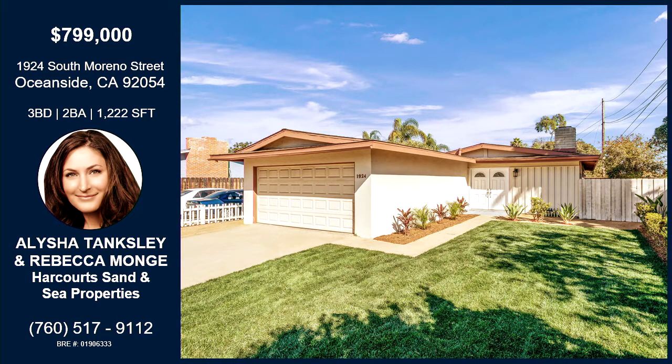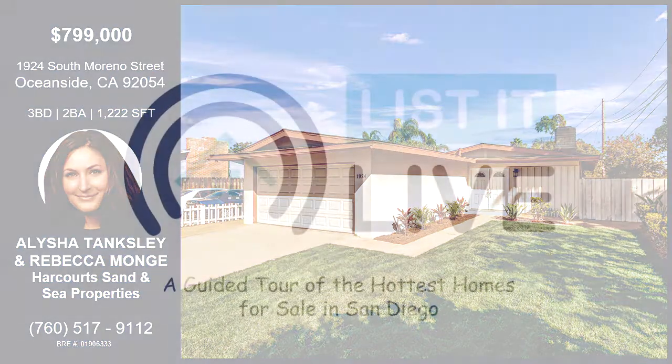Happy Thanksgiving! That was Alicia Tanksley and Rebecca Monge on South Moreno Street in South Oceanside — close to the 5 and the 78, newly remodeled, move-in ready, lots of natural light, open floor plan, fruit trees in the back, close to the beach, and walking distance to the elementary school. They'll be holding it open on Saturday from 12 to 3, but if you'd like more information, you can use the information on your screen.